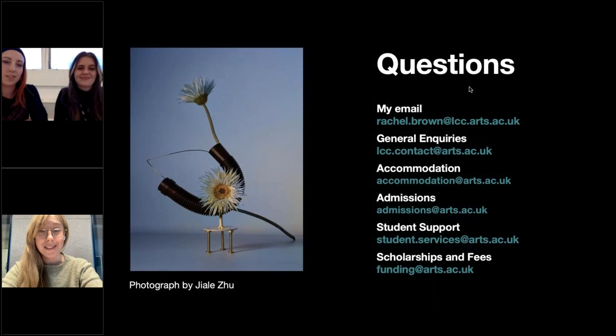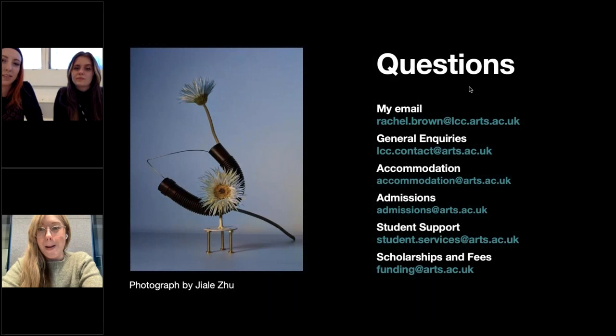Thank you to Nikki and Rosie for joining, and thank you to everyone for attending. I look forward to receiving your applications. The deadline for applying is the 3rd of April, so you're more than welcome to reach out to me directly in the run-up to that deadline. Hopefully we'll see you soon.